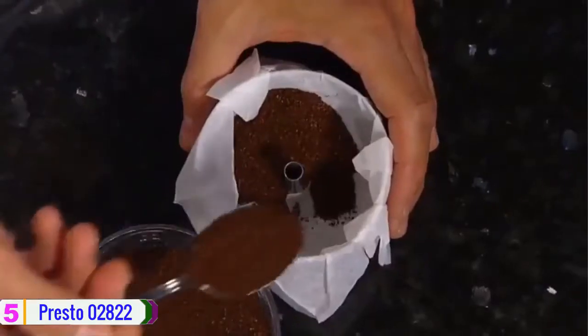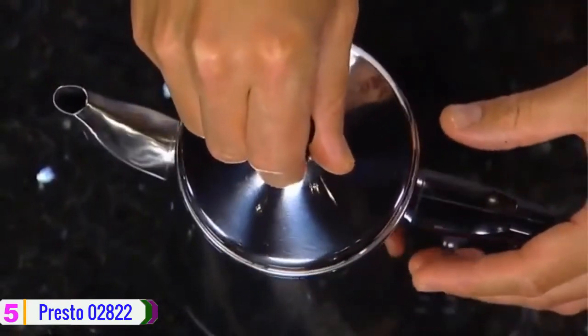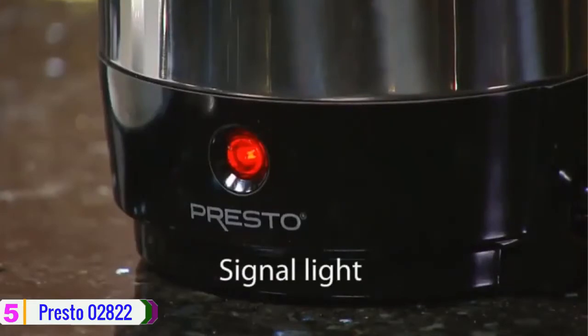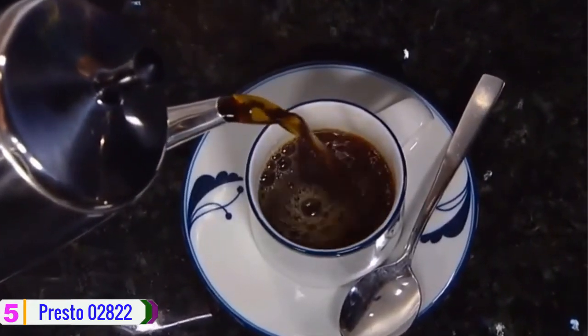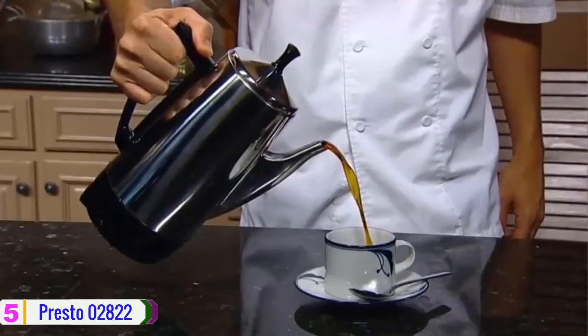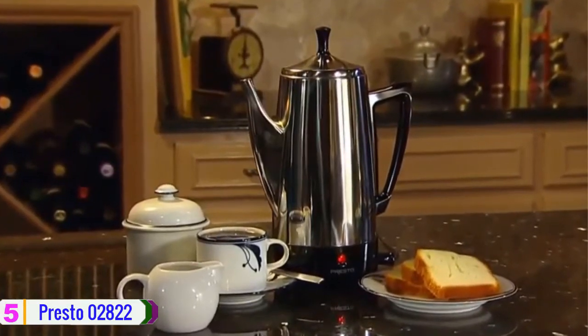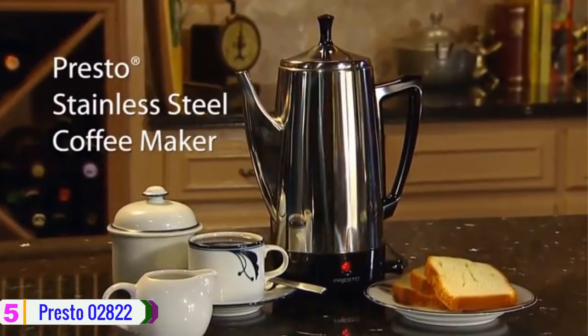If you want the best coffee percolator, the Presto 2822 Coffee Percolator is one that would never disappoint. There is an indicator light that shows when the coffee is ready to serve. In addition, there is an automatic keep warm mode that helps make sure the coffee is always warm. Other features include the stay-cool bottom, cool touch knob, and the ability to circulate hot water through the grounds, hence the percolating sound.